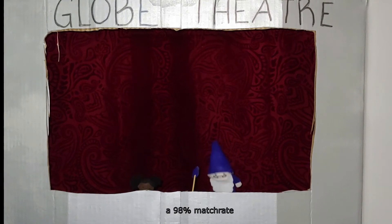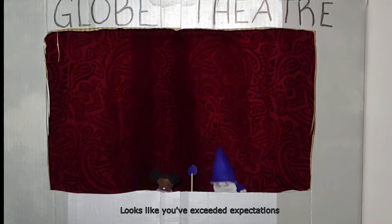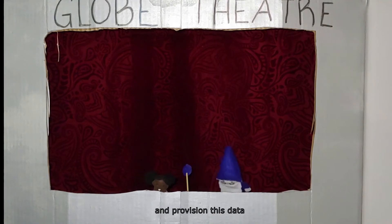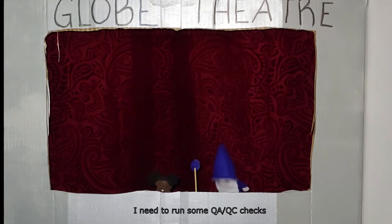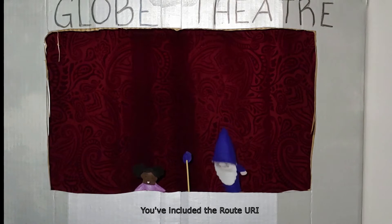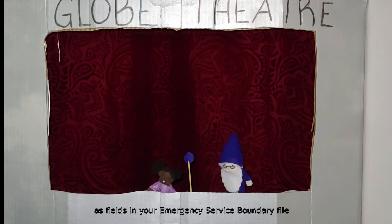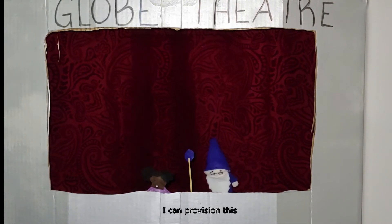NENA recommends a 98% match rate. Looks like you've exceeded expectations, and I can go ahead and provision this data to the ECRF and LVF. Before I do that, I need to run some QAQC checks. Looks good. You've included the Route URI and Service URN as fields in your emergency service boundary file. I can provision this.